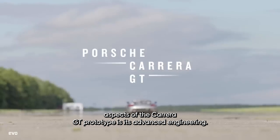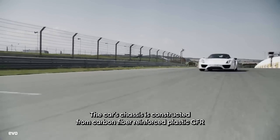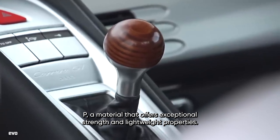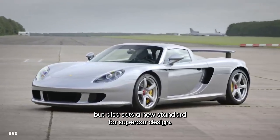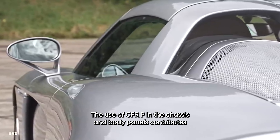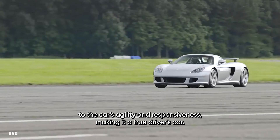One of the most remarkable aspects of the Carrera GT Prototype is its advanced engineering. The car's chassis is constructed from carbon fiber reinforced plastic (CFRP), a material that offers exceptional strength and lightweight properties. This construction technique not only enhances the car's performance but also sets a new standard for supercar design. The use of CFRP in the chassis and body panels contributes to the car's agility and responsiveness, making it a true driver's car.